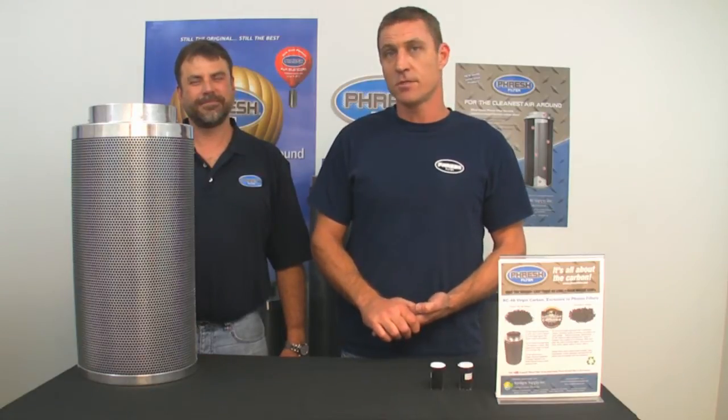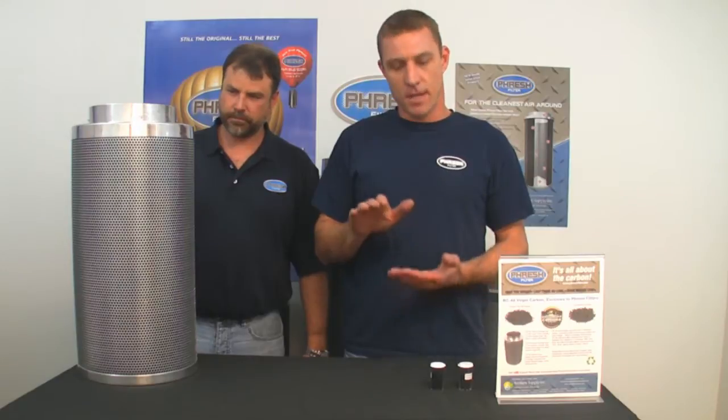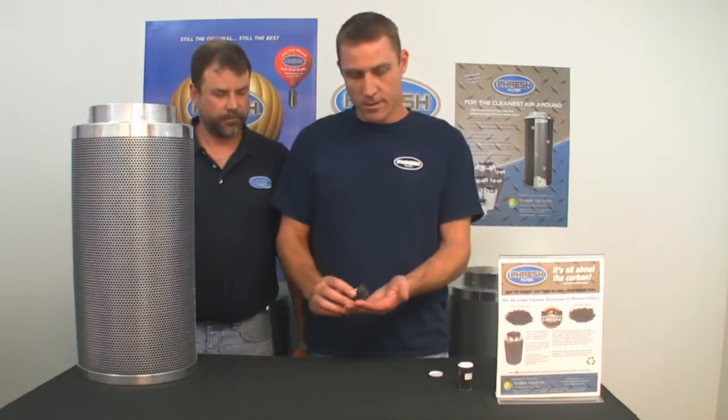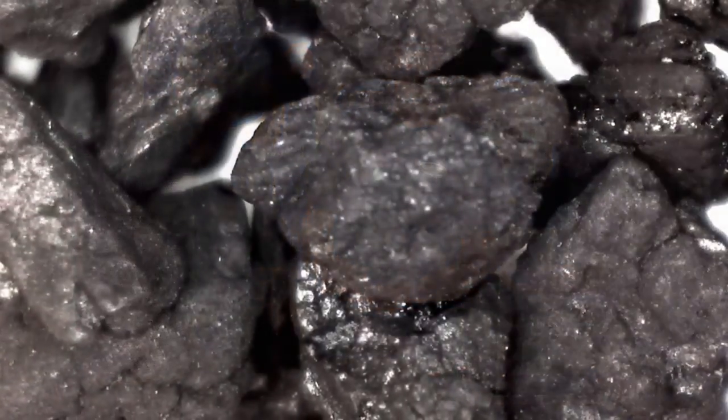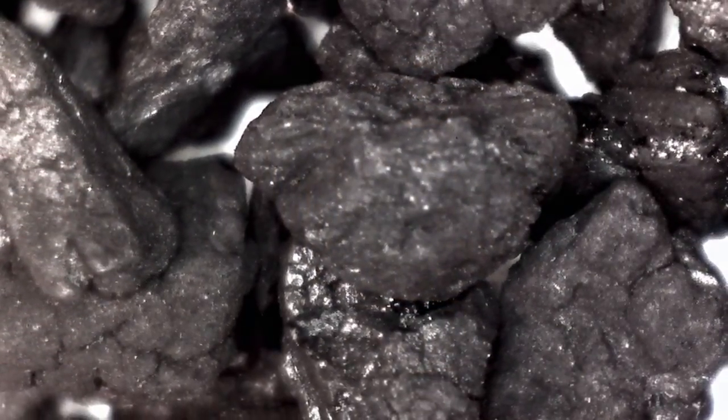Around about 50 years ago, a company started to mine this coal to use in its kilns in the manufacturing process of titanium oxide. What they did is they moved the sand off the top, dug the coal out, and what they found was a very unique, very pure, very low density, and very porous naturally occurring carbon. This is what we use in Fresh Filters.